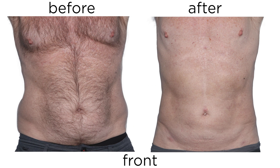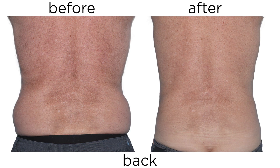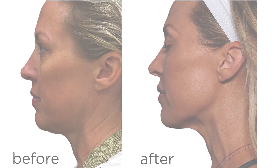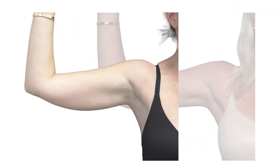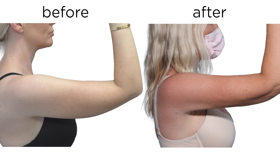Here's a before and after of BodyTite on the abdomen and flanks. And here's one of BodyTite on the face — we call it FaceTite. Finally, here's an example of using radio frequency assisted lipolysis and liposuction — also known as BodyTite — of the arms.